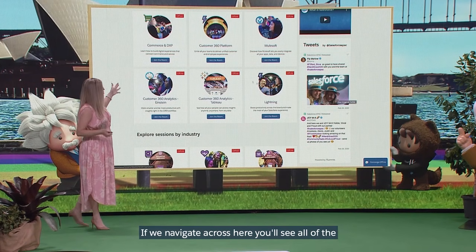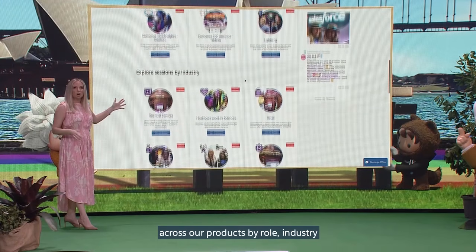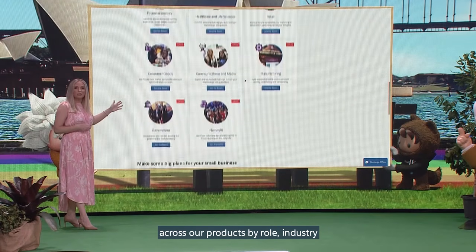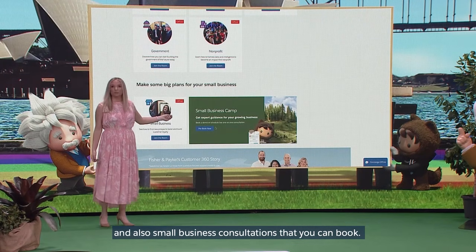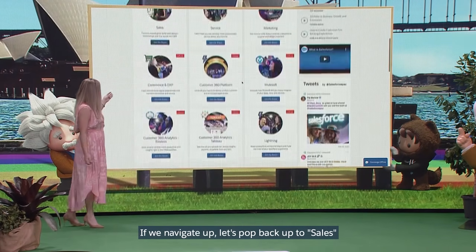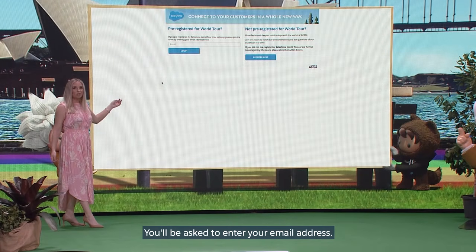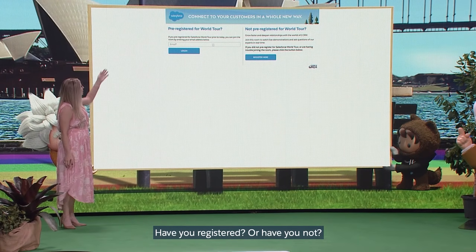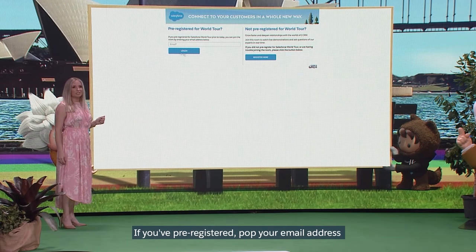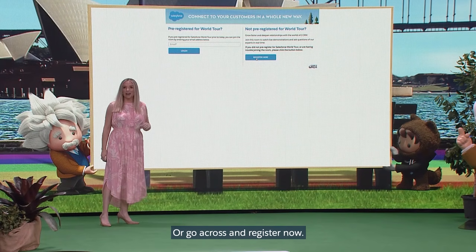If we navigate across here, you'll see all of the incredible rooms that we've made available across our products by role, industry, and also small business consultations that you can book. If we navigate up, let's pop back up to Sales and join the room. You'll be asked to enter your email address — have you registered or have you not? If you've pre-registered, pop your email address in there to log in and enter a room, or go across and register now.